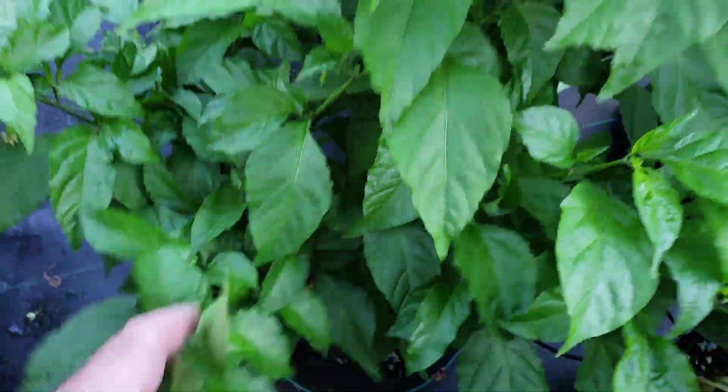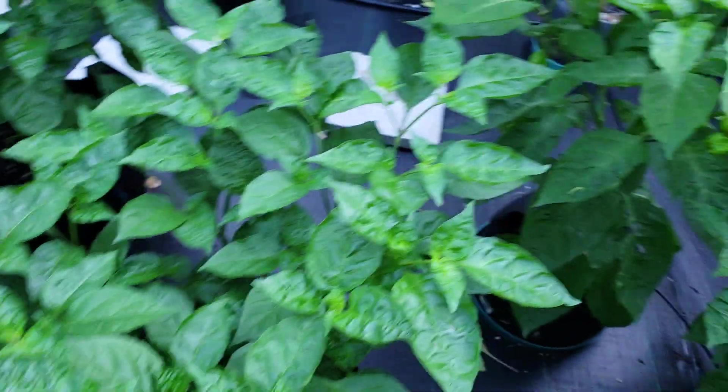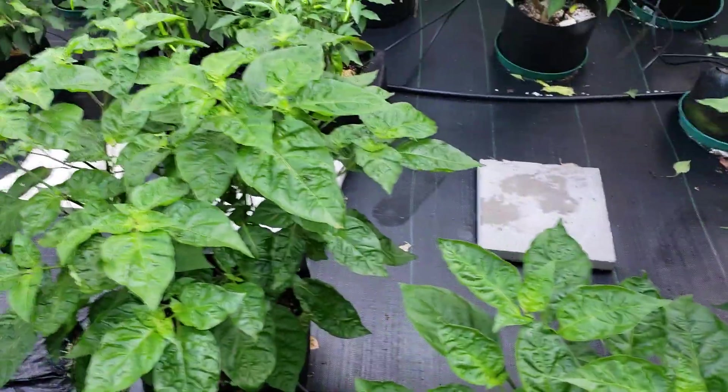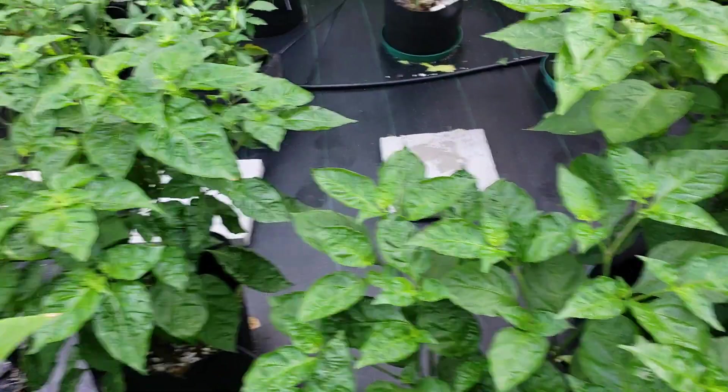Need to pick some more, but I picked a lot of those — it was doing great. I think this is a Jamaican Jerk or Brazilian Jamaican Jerk.